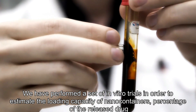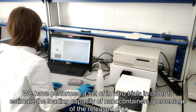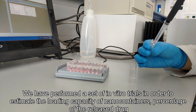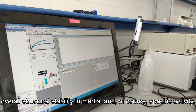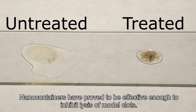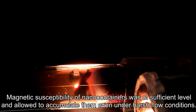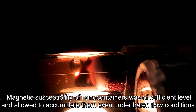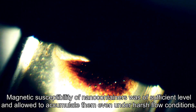We performed a set of in-vitro trials in order to estimate the loading capacity of nanocontainers, percentage of the released drug, overall structural stability in media, and, of course, specific activity. Nanocontainers proved to be effective enough to inhibit lysis of model clots. Magnetic susceptibility of nanocontainers was of sufficient level and allowed accumulation even under harsh flow conditions.